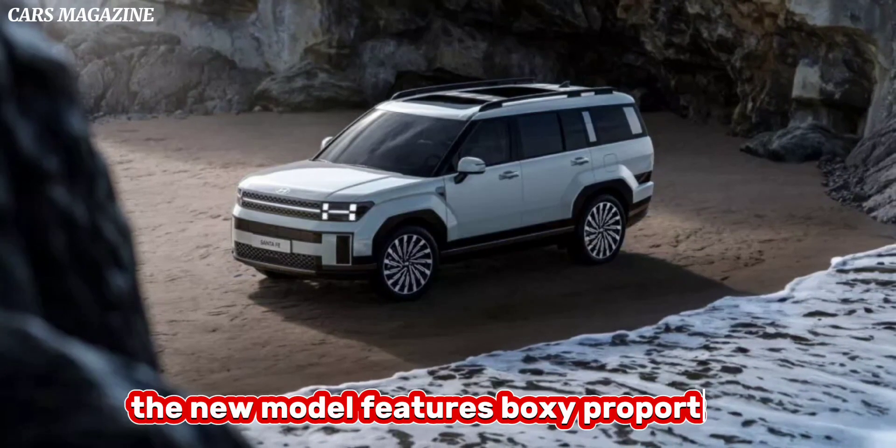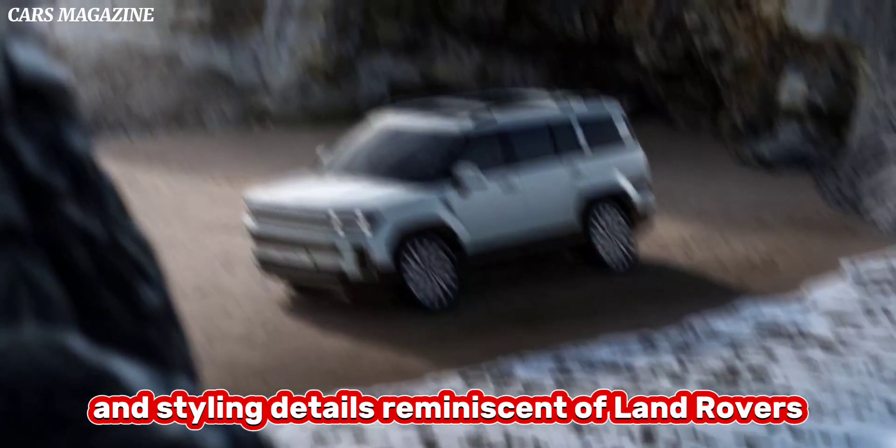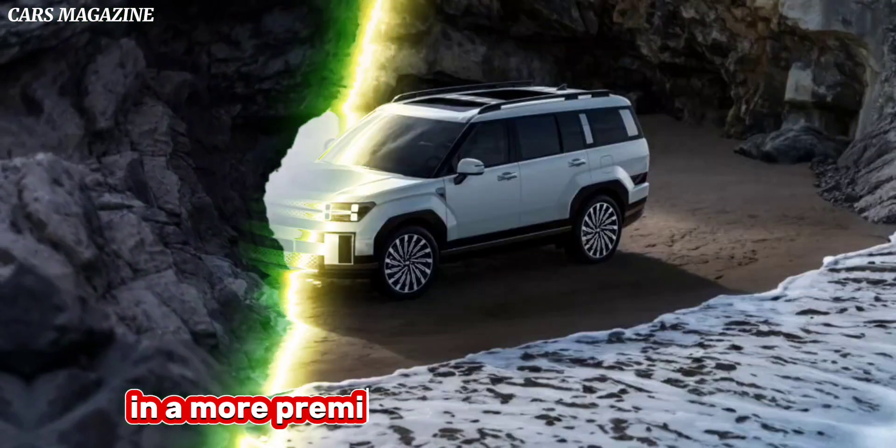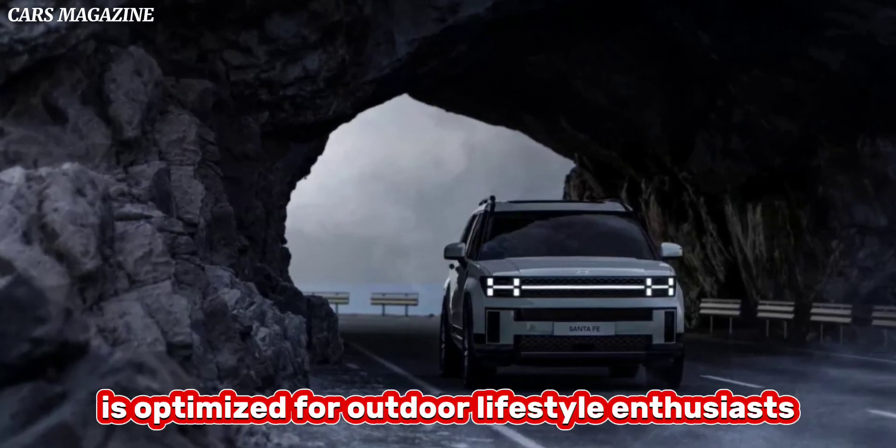The new model features boxy proportions and styling details reminiscent of Land Rovers, new H-shaped headlights, and a more premium look that Hyundai says is optimized for outdoor lifestyle enthusiasts.